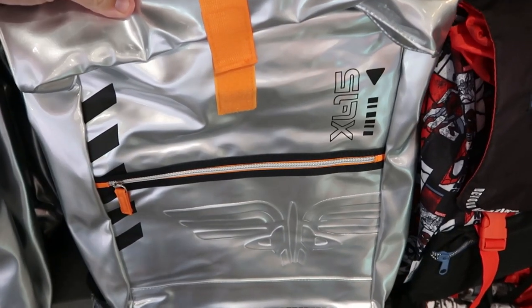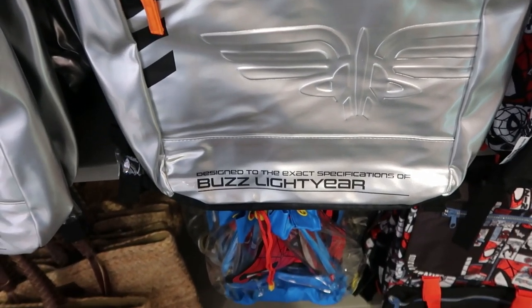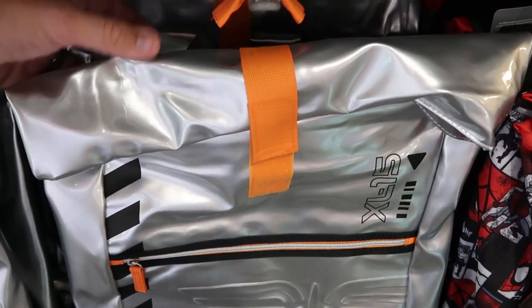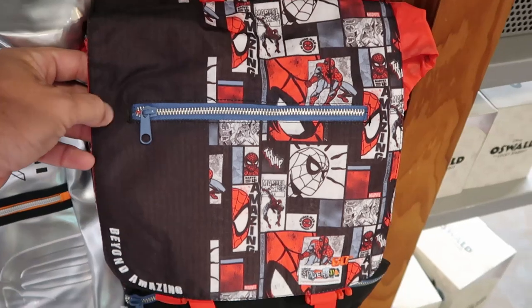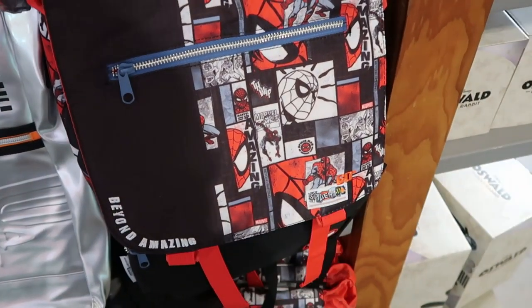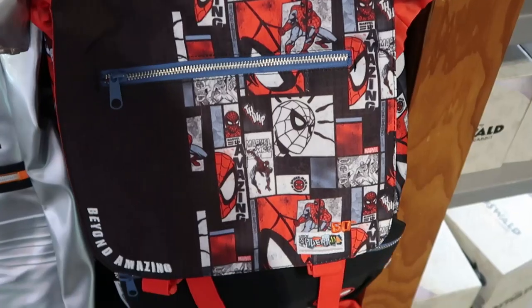A few other backpacks behind us — these are adult size XL. Here's one from Buzz Lightyear, 'Designed to the exact specifications,' really nice large zipper compartment, $10 down from $50 — some really good savings. Then over here is another really nice backpack for the 60th anniversary of Spider-Man, embroidered 'Beyond Amazing, 60 Amazing Years,' with a comic book strip design — $20 down from $60.